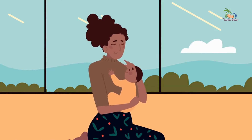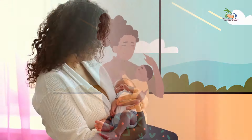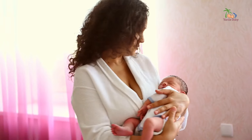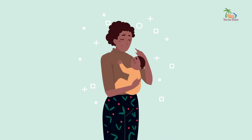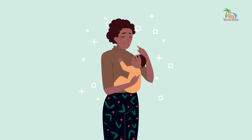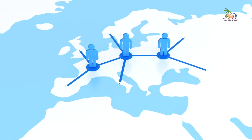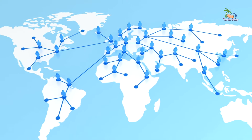Let me start by sharing a little anecdote from my own experience as a new mom. I remember the first time I held my baby — my heart was pounding with a mix of pure joy and sheer terror. Am I doing this right? Is she comfortable? What if I drop her? These thoughts raced through my mind as I cradled her tiny body in my arms. Little did I know, it's a universal experience shared by parents worldwide, no matter their background or culture.